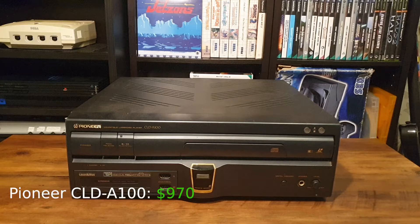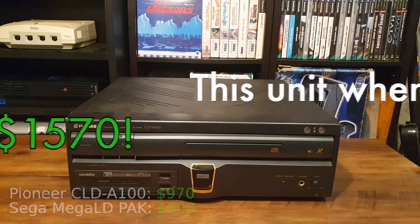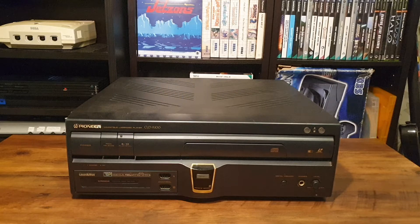This machine cost around $970 when it was launched in America in 1993. The Mega LD pack you see here cost an extra $600 on top of that, so this system would have been $1570 back in 1993. Imagine buying a 4K Blu-ray capable console and, adjusted for inflation, paying almost $2800 for the privilege. Yikes.